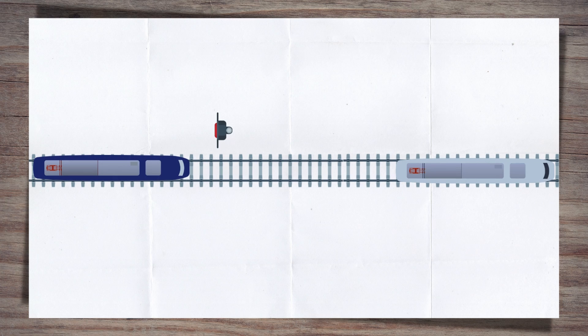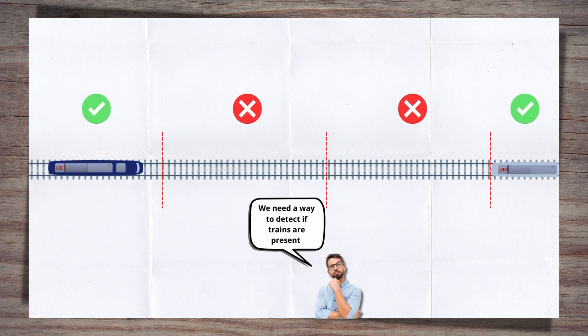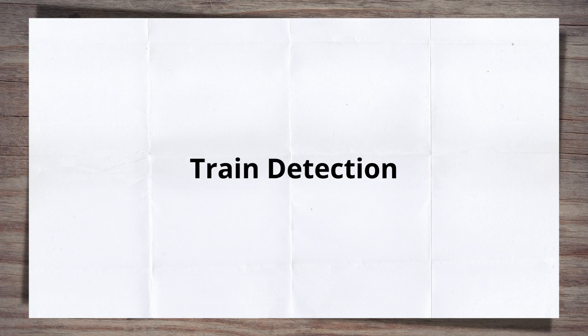A key principle in railway signalling is that the track ahead of any given train needs to be clear for it to proceed forward. In fact, it needs to be proved to be clear before signalling systems will allow a green proceed signal to be shown to a train. This is one of the main ways train collisions are prevented, essentially by keeping trains apart. This makes it necessary to have a way to detect if a train is present on a part of the track — therefore, we have train detection.